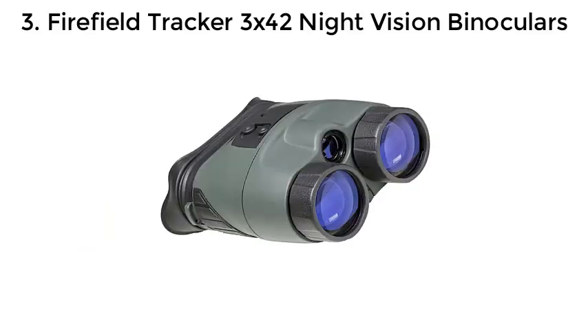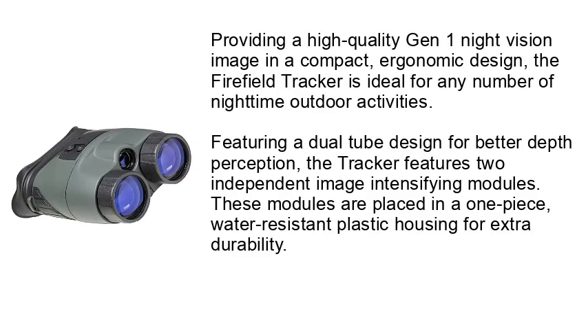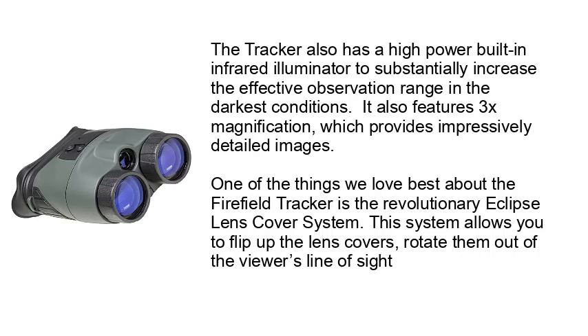Number 3: Firefield Tracker 3X42 Night Vision Binoculars. Providing a high-quality Gen 1 Night Vision image in a compact, ergonomic design, the Firefield Tracker is ideal for any number of nighttime outdoor activities. Featuring a dual-tube design for better depth perception, the Tracker features two independent image-intensifying modules placed in a one-piece, water-resistant plastic housing for extra durability. It also has a high-power built-in infrared illuminator to substantially increase the effective observation range in the darkest conditions.